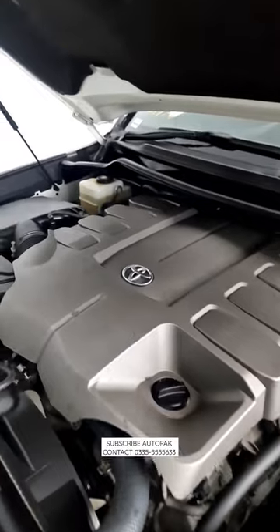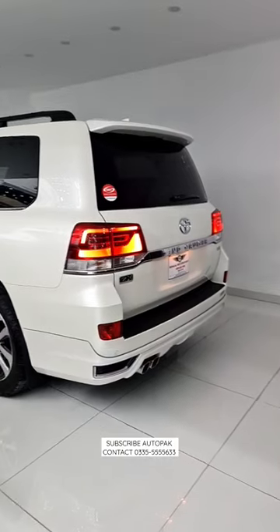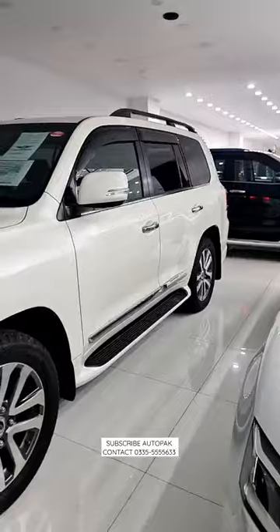With proper maintenance, these cars can run a million kilometres. Fuel economy is around 5 to 6 kilometres per litre. The asking price for this car is 4.5 to 5.5 lakh rupees.